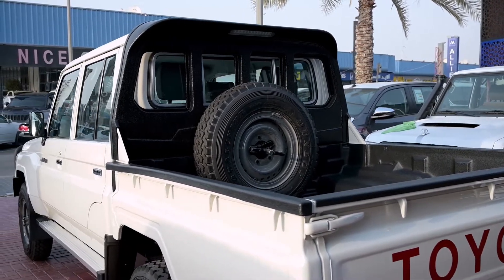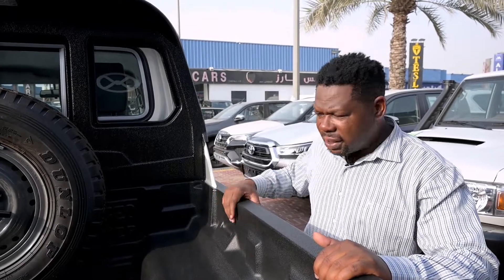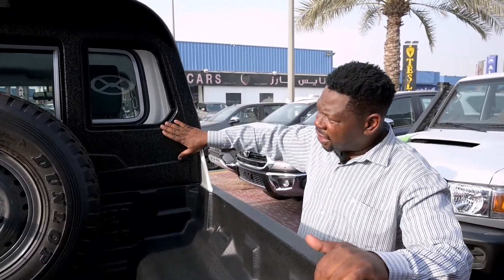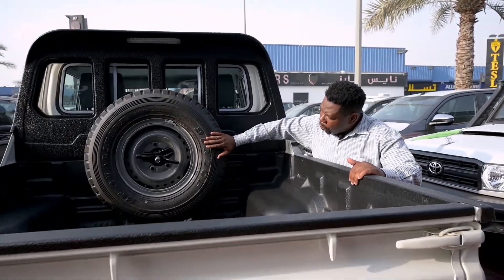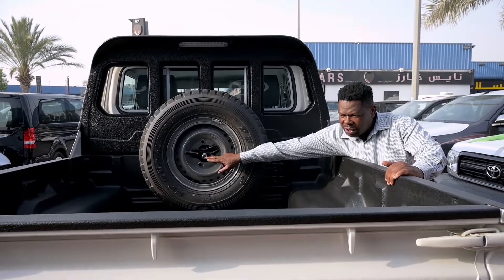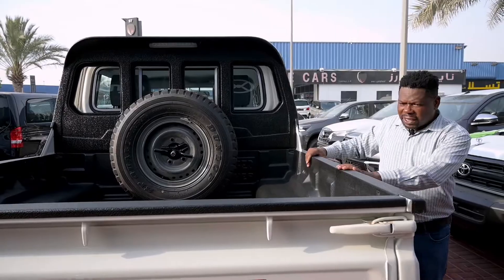On this particular unit we have also added some aftermarket accessories: a bed liner and a curb protector. We also have the spare wheel mounted here at the back with a lockable system for the security of the spare tire.